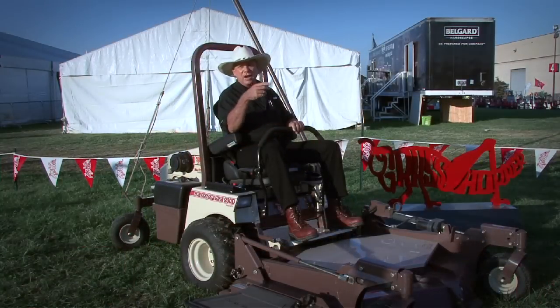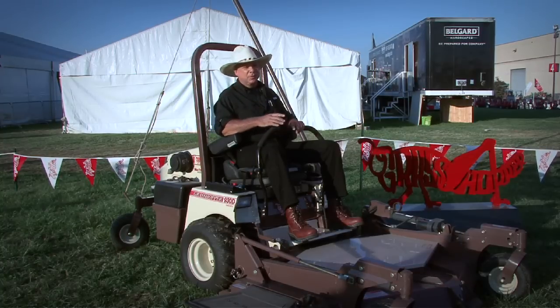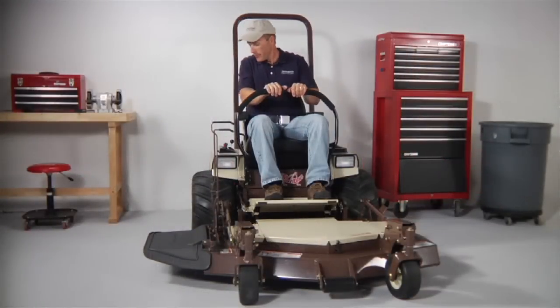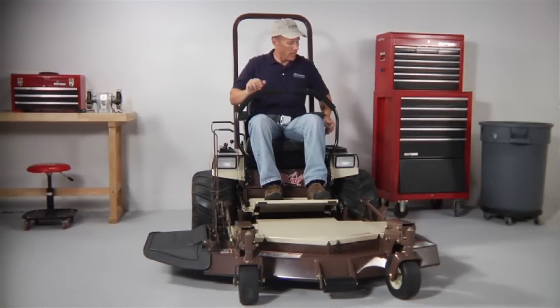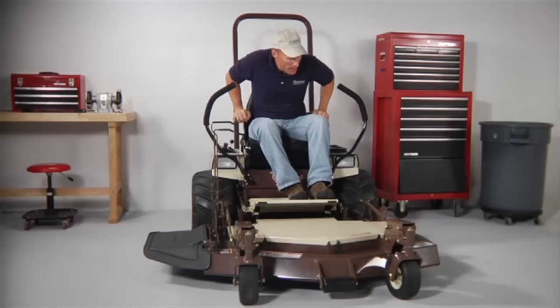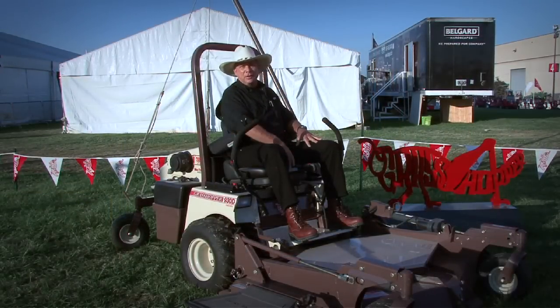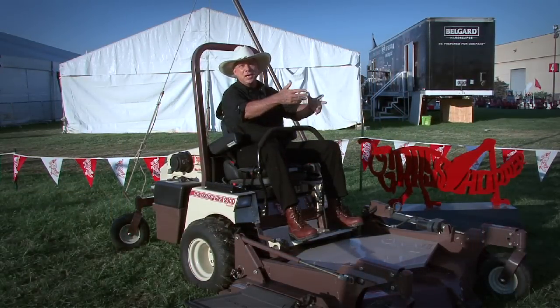A lot of the mowers out on the market — to get off, you almost have to climb on and off. So instead of doing that, operators mow over debris, turn it into confetti, and it looks terrible. When I'm mowing and there's any debris in the lawn, we open the deck — one step, they're off the deck, they go pick it up, bring it back, put it in our bag, close up, and continue.